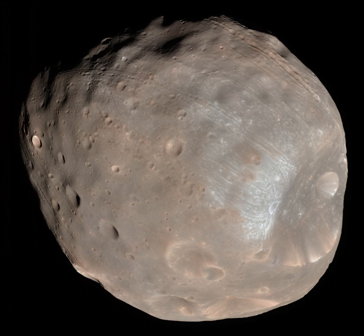For sample collection, the mission opted to use an air gun to puff pressurized gas, pushing about 10 grams of soil into the sample container. The spacecraft will then take off from Phobos and make several flybys of the smaller moon Deimos before sending the sample return capsule back to Earth, arriving in July 2029.